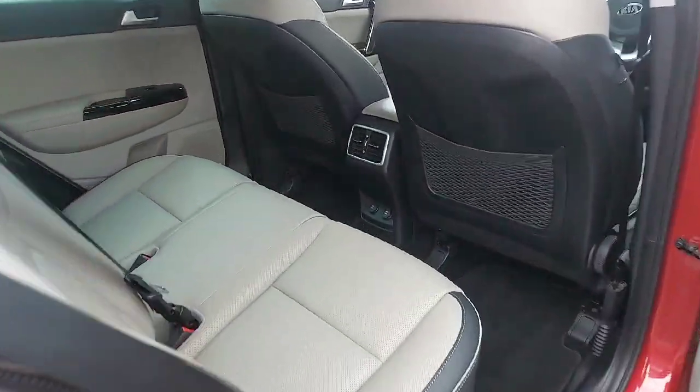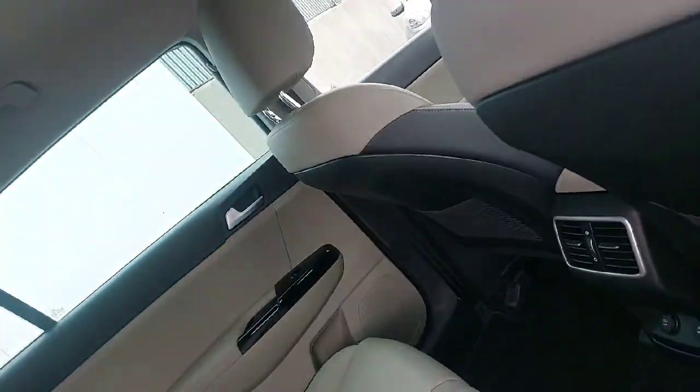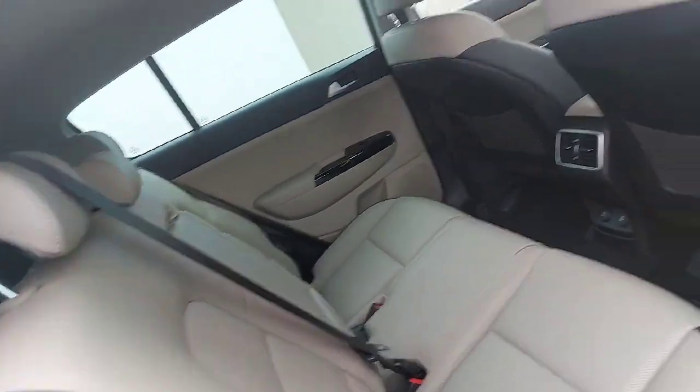Quick look in the back of the car. Plenty of space — you have isofix points on each side, plenty of headroom, plenty of legroom, and USB charging points in the rear as well.